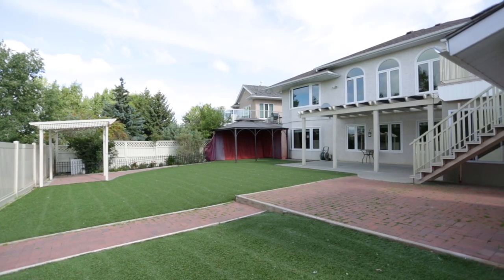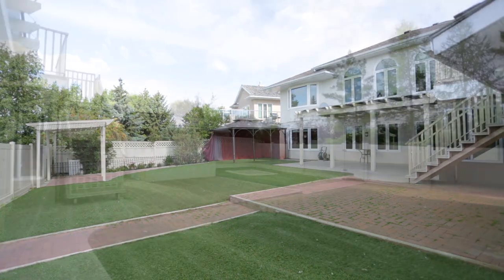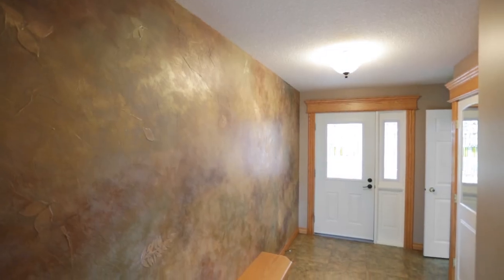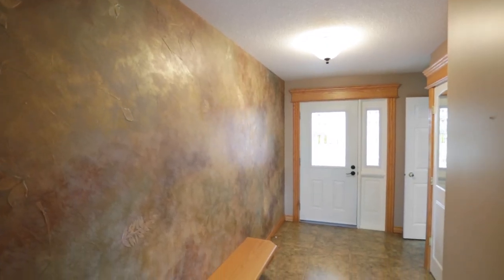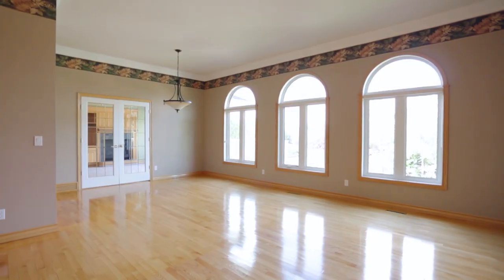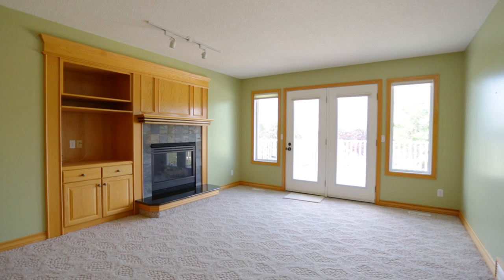Exterior features include artificial turf both front and back, a PVC fence, and a stand-alone gazebo. Open the leaded glass front entry door and step into a home with many features, including a 10-foot ceiling in the great room and a gas fireplace in the family room.